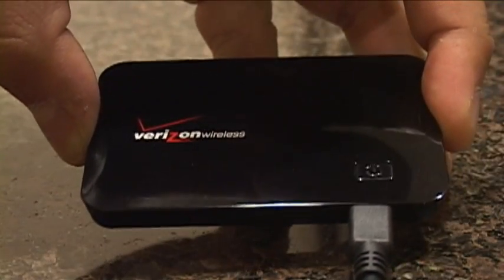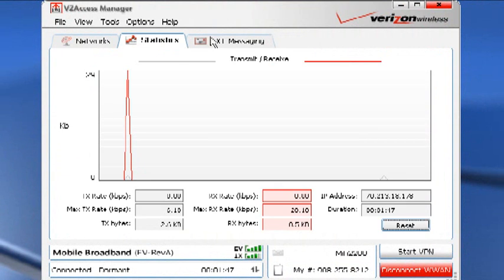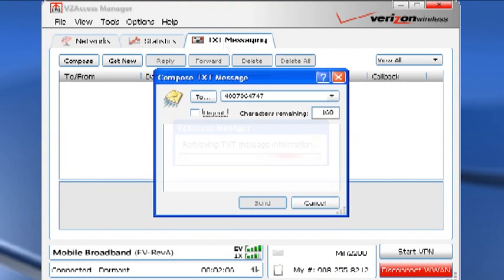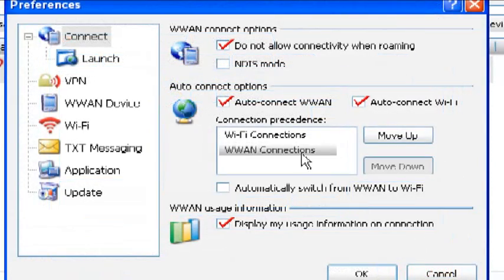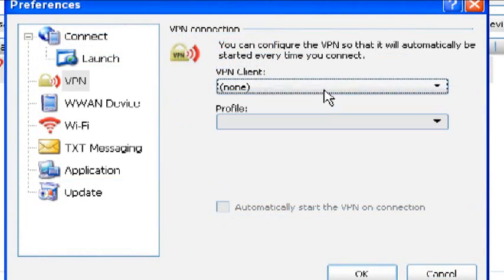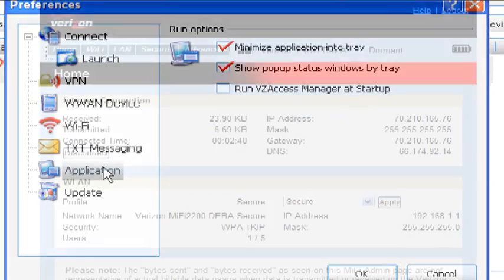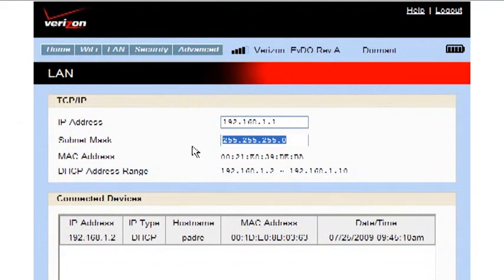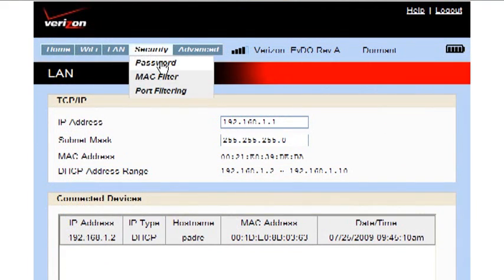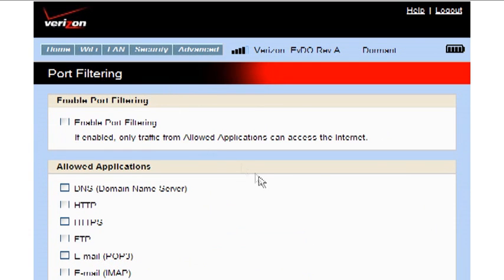Unless you're really hankering for some uber-geek tweaking, you'll never have to open the interface at all. That isn't to say they skimped on it. If you connect via USB and use the management software, you can do everything from checking your data usage to sending text messages to looking at network strength. Most of those functions are duplicated in the in-device webpage, accessible only when connected through the Wi-Fi AP, where you can change port forwarding, wireless options, and power configurations.